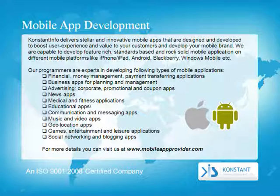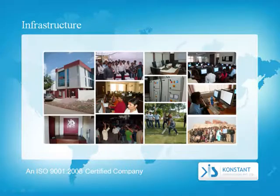Our programmers are experts in developing the following types of mobile applications: financial money management and payment transferring apps, business apps for planning and management, advertising and corporate promotional and coupon apps, news apps, medical and fitness applications, educational apps, communication and messaging apps, music and video apps, GEO location apps, games, entertainment and leisure applications, and social networking and blogging apps. For more details, visit mobileappprovider.com.